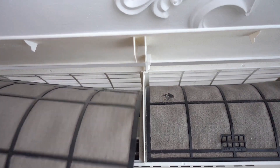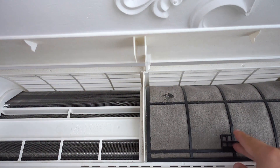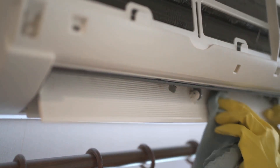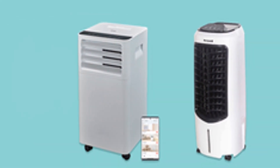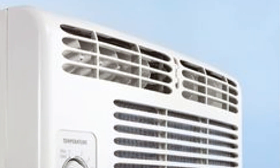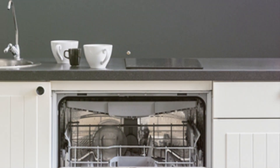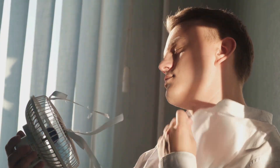Congratulations — you've successfully cleaned your AC like a pro! Give yourself a round of applause, you deserve it. Remember, a clean AC means cleaner air, a cooler home, and a happier you. Plus, it'll thank you by running more efficiently and saving you money on your energy bills. Now that's something to celebrate! So go ahead, crank up that AC and enjoy the cool, refreshing air. You've earned it.